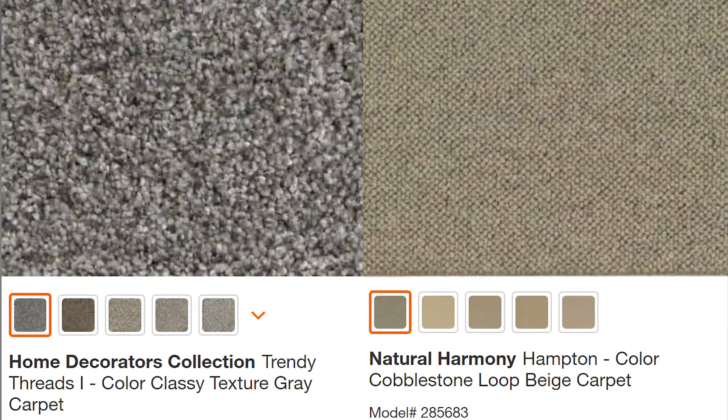Here are a couple of good choices from Home Depot: Trendy Threads and Cobblestone. As you can see, we're not talking about white carpet anymore. These two are in the beige to gray range — not too gray and not too beige. The intent is to choose something that will go with most buyers' decor.